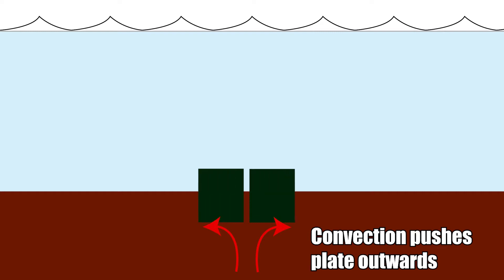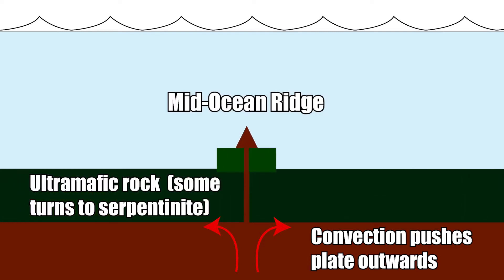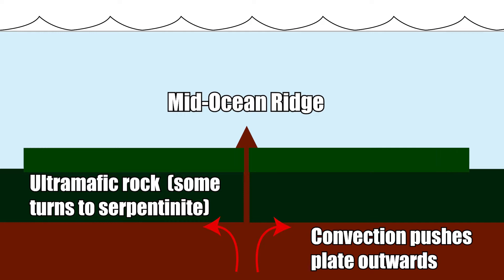Serpentinite was once mafic rock within oceanic crust. Let's now look at the rocks that formed above it at the bottom of the ocean, starting with basalt, also known as greenstone.